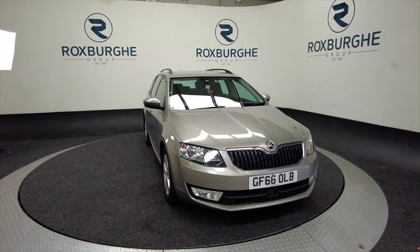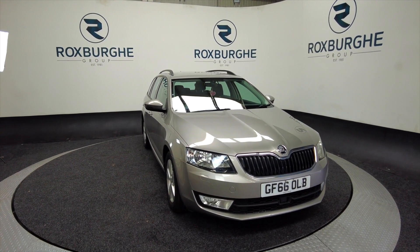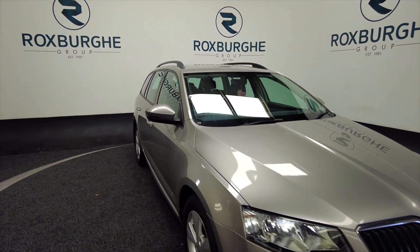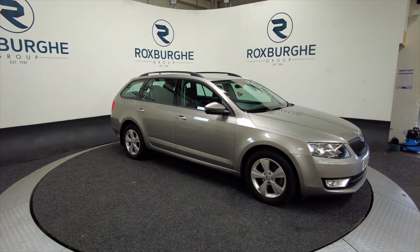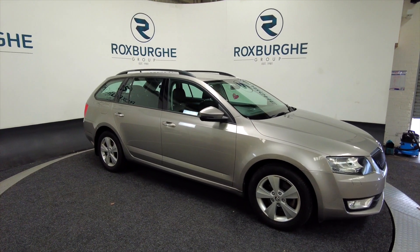Hello and welcome to the Roxborough Vehicle Showcase. Today we're showcasing this Skoda Octavia in beige on a 66 plate, 7-speed automatic this one. It's a petrol, you're looking at about 47 miles to the gallon combined.